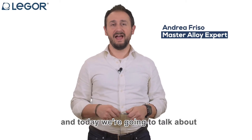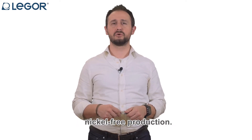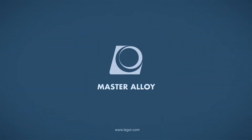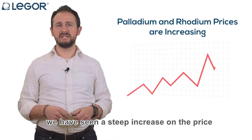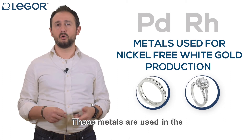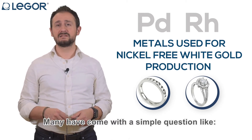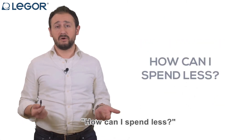Hi, this is Andrea Friso and today we are going to talk about a cost-saving solution for your gold nickel-free production. Recently, on the market of precious metals, we have seen a steep increase in the price of metals like palladium and rhodium. These metals are used in the gold production for white gold, especially the nickel-free ones, and many have come with a simple question: how can I spend less?